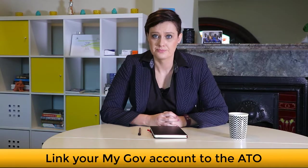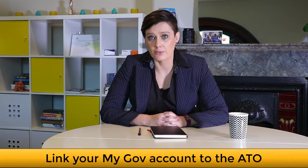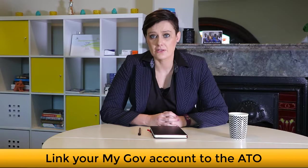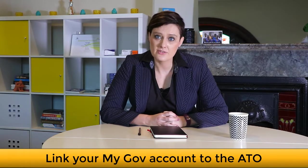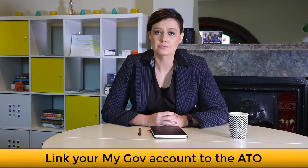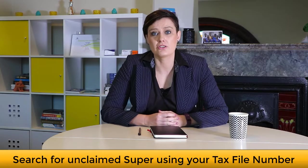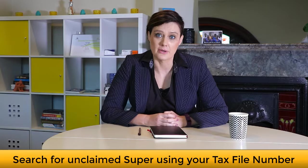This is an account created by the Australian government that links a lot of their government organisations such as Centrelink, Medicare and the ATO. Once you've created your MyGov account, you then can link it to the Australian Taxation Office. All you need to do is input in a secure format your tax file number and your date of birth. Once you've done that, you can link MyGov with the ATO. From there, you can search for unclaimed superannuation that is tracked by your tax file number.